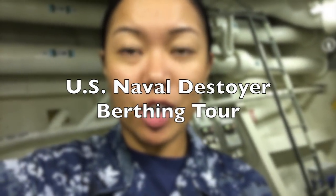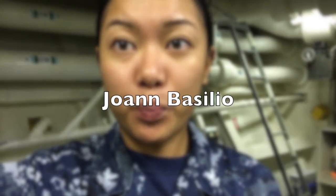Hi, I'm going to give you a tour of my birthing. Birthing is a place where you live on the ship. I hope this gives you an idea of what it looks like and I hope it's interesting and helpful.